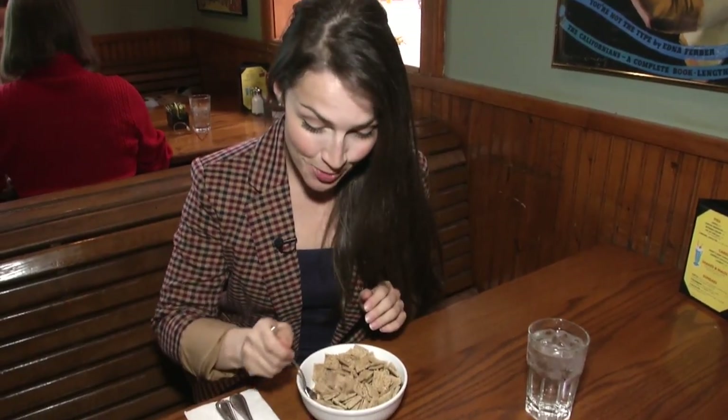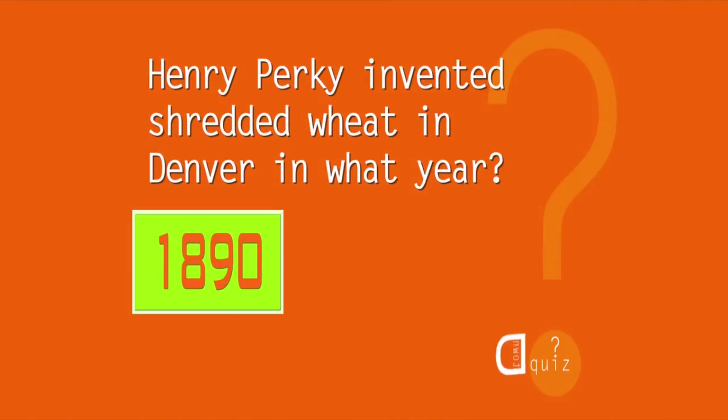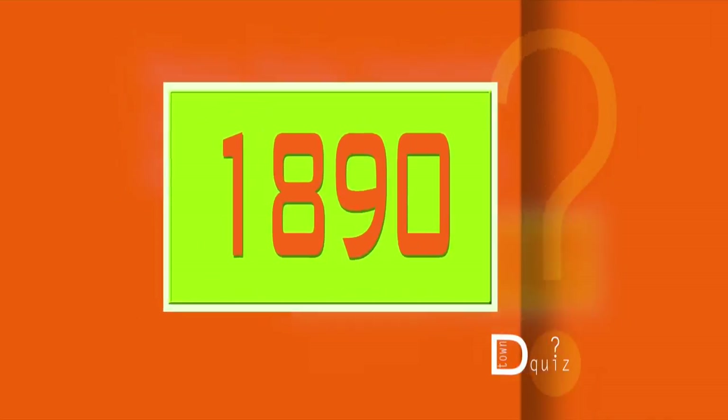Can I order some shredded wheat? Thanks. Oh, also another Denver invention! Shredded wheat from D-Town. Henry Perkey invented shredded wheat in Denver — in what year? 1890, 1904, or 1927? The answer — it's a classic — it was invented in 1890.